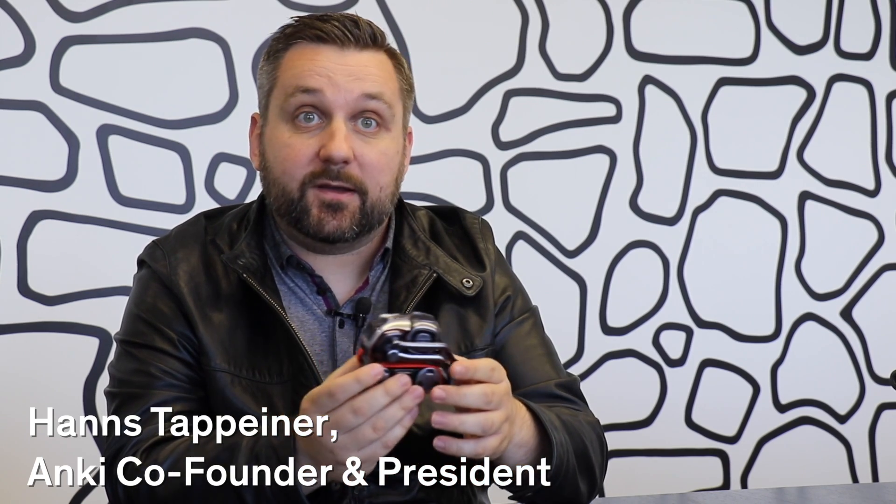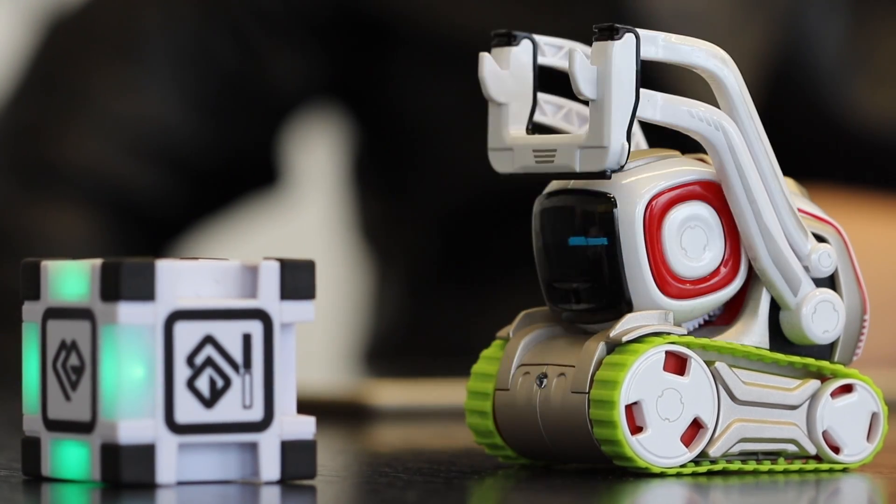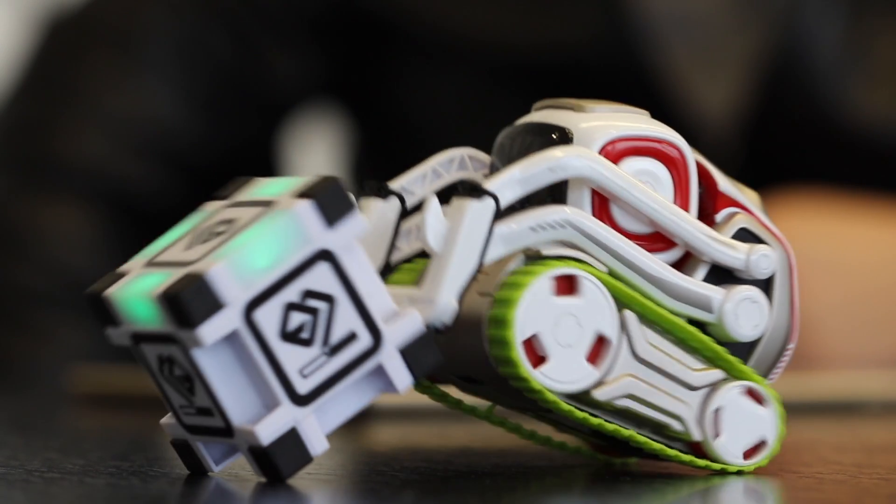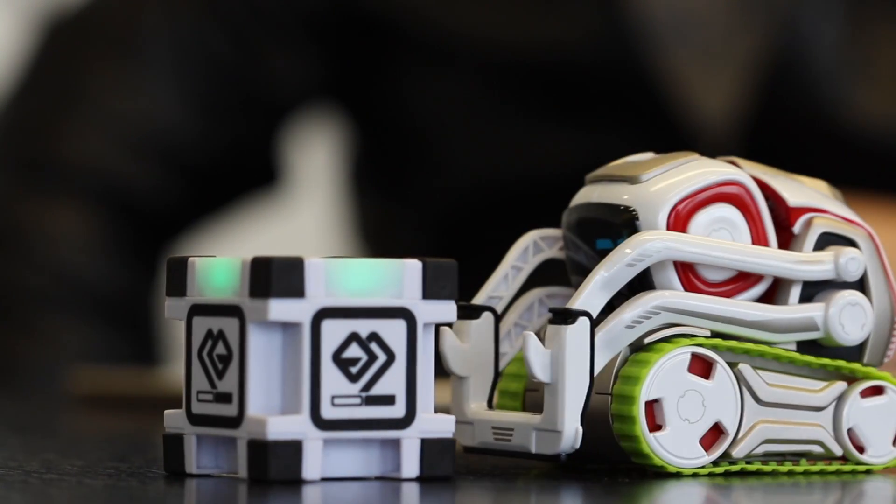So this is Cosmo, a little robot which we launched last year. Cosmo is really a little buddy living in people's homes and he likes people, he likes to be around people and he likes to play games.